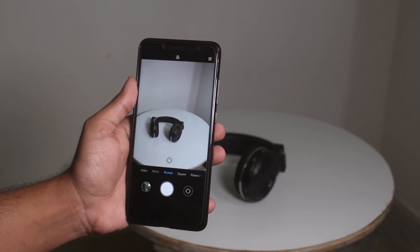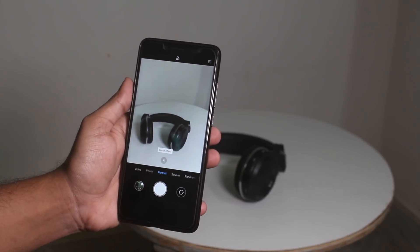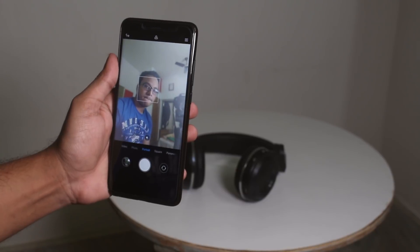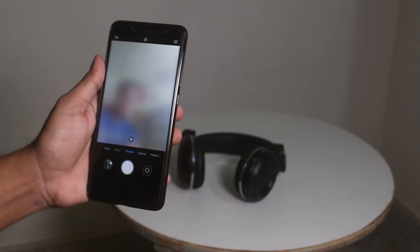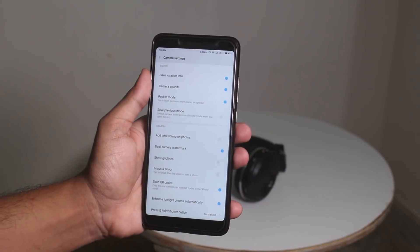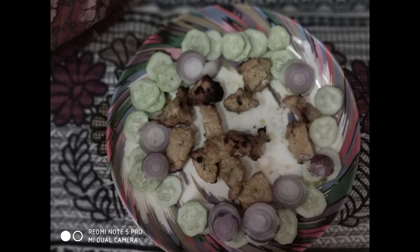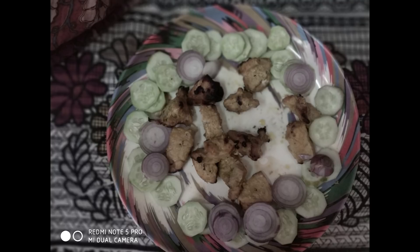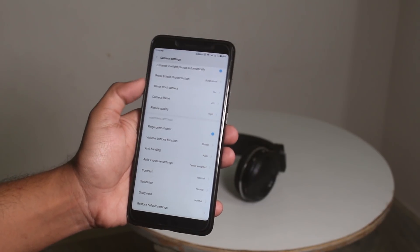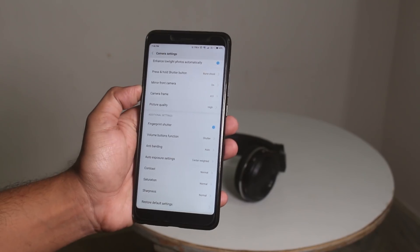You can change the rear camera portrait to work with both rear cameras or a single camera. Switching to dual camera gives a cropped view, and with the single camera it uses software to make the bokeh effect. Here is the front camera portrait mode. If you go to settings and check contrast, saturation, and sharpness, you'll see all of them are set to none by default, which makes pictures look totally dull with muddy colors. But if you change them to normal, you'll get much better-looking pictures.